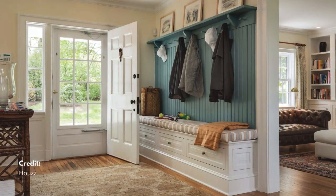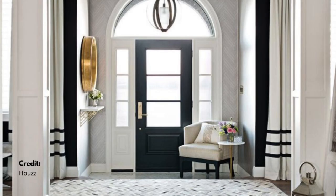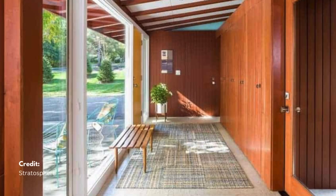By incorporating these practices, you can create a fresh, inviting, and balanced front foyer. For more tips and updates, don't forget to like and subscribe to our channel.